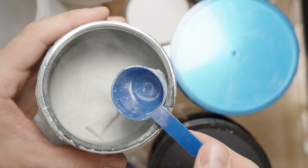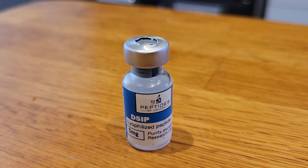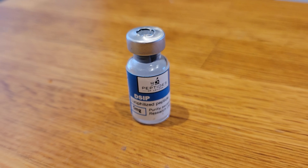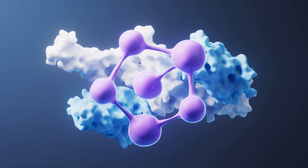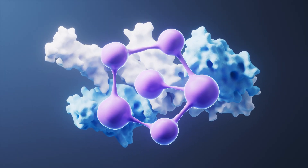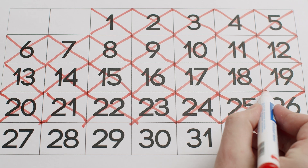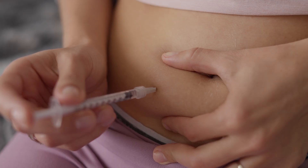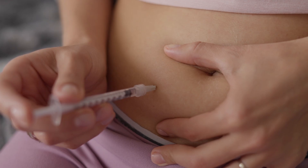With dosing frequency for DSIP, a lot of people respond well to doing it every other day. Although it has a very short half-life, it does have a lasting effect. Doing it three and a half days a week — every other day — at my dose would give me 50 days from one vial, as I get 25 shots out of it.